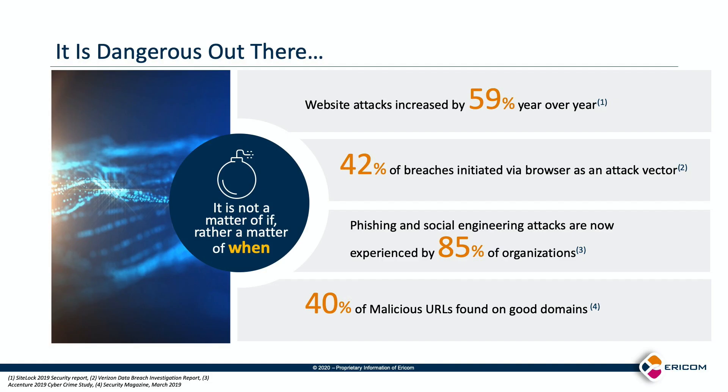Attacks on endpoints and corporate systems from the web are on the rise. External research found that 42% of successful breaches last year were initiated by the browser itself as an attack vector. This means that malware exploited vulnerabilities in the browser itself or used employees' web browsing to successfully penetrate IT infrastructure.